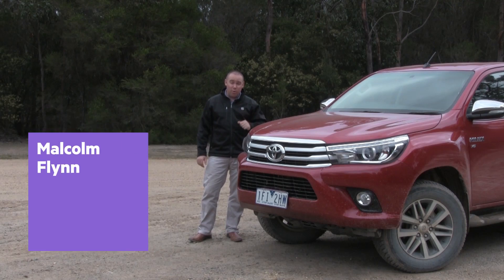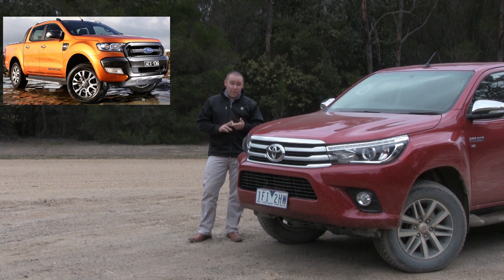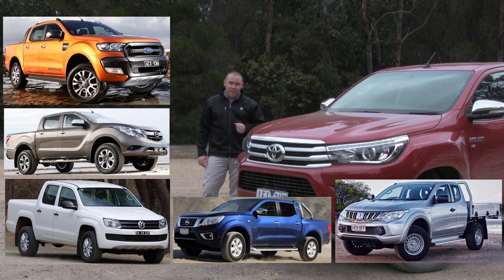The launch of a new Hilux is far more important than the launch of a new Commodore or Falcon these days, and this one's particularly important because it's the first all-new model in a decade. During this decade, all the big brands have had a fair crack at toppling the light commercial ute king, and the likes of the Ranger and BT-50, along with the Amarok, the new Navara and Triton have all left the Hilux feeling a bit old.